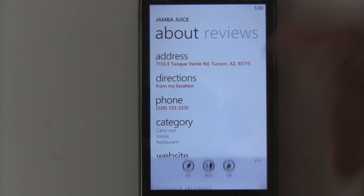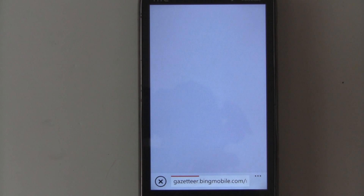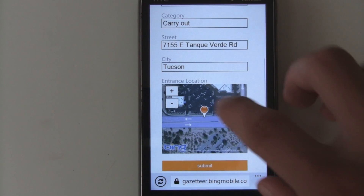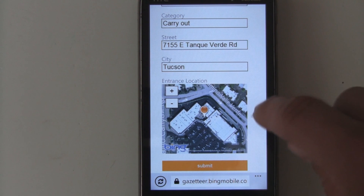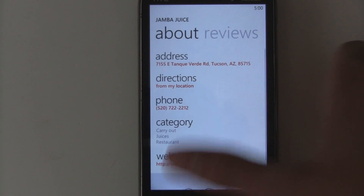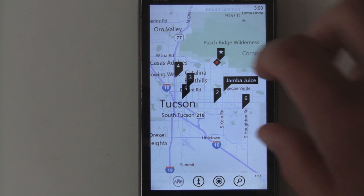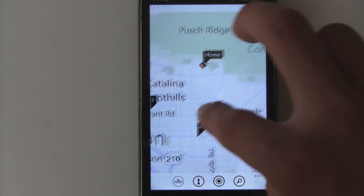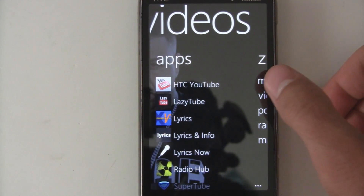One other thing that now seems to be working is that you can actually suggest changes to the maps. In the previous Mango beta you could open the 'Suggest Changes' page but submitting a change never did anything. Now you can directly identify where a store is, submit the change or update their phone number, and Bing will hopefully update the information. The favorites you add also show up on your map all the time, which is really cool.